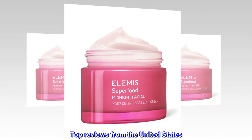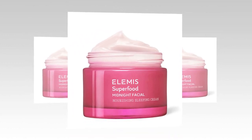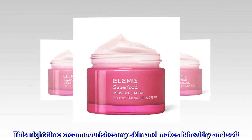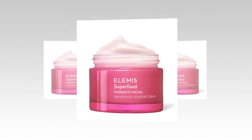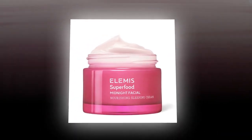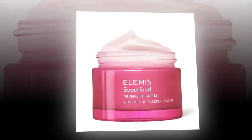Top reviews from the United States: I love this night cream. This nighttime cream nourishes my skin and makes it healthy and soft. I use it every night and this is my second purchase. One jar lasts me about two months. I would definitely recommend.